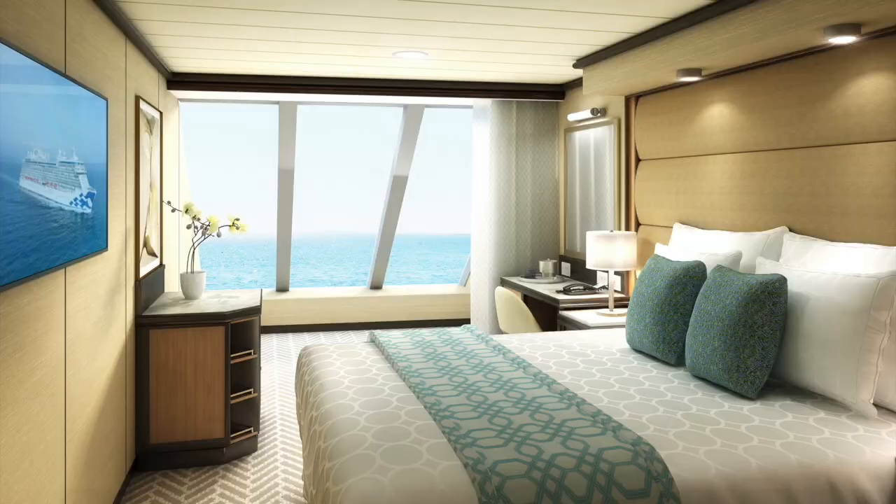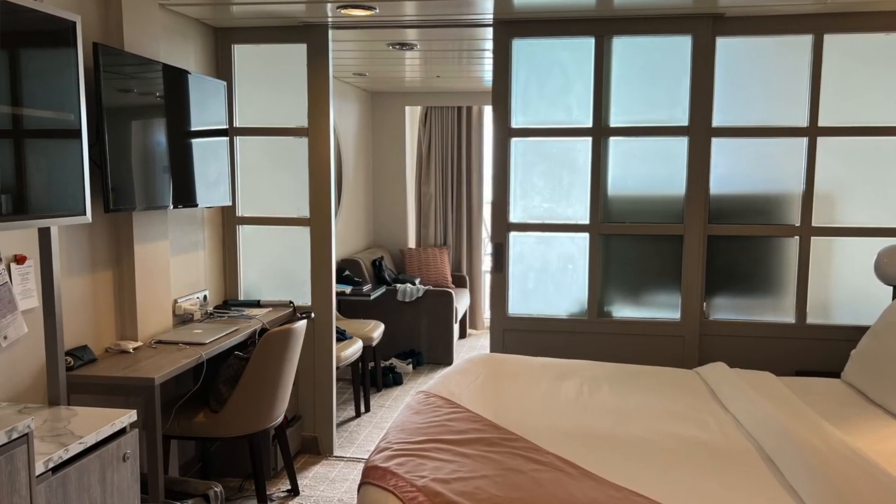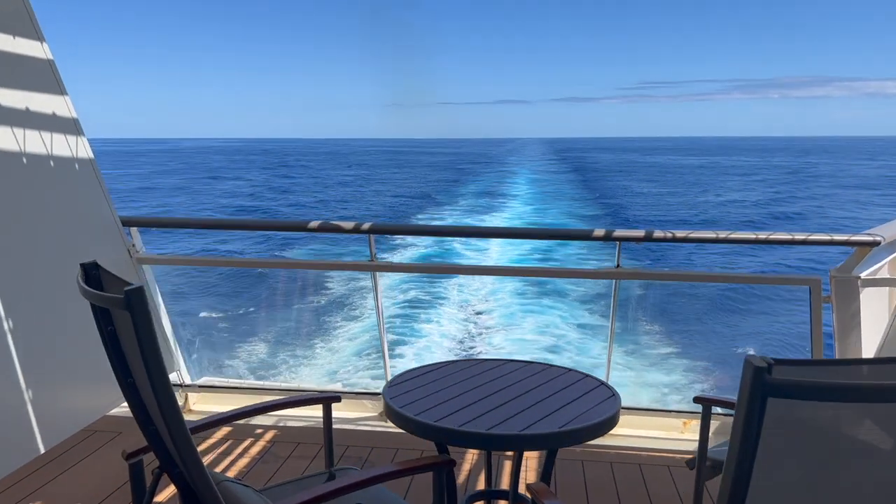Every cruise cabin, whether you're in an inside, ocean view, balcony, mini suite, or even beyond, needs a little bit of extra organization. So in this video I'm going to share with you the cruise tips, tricks, and cruise essentials that we use to organize our aft veranda cabin.